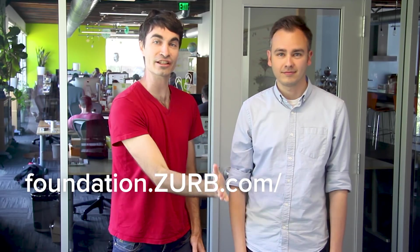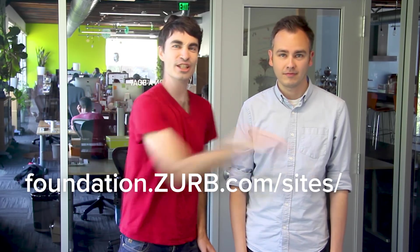So what else is new? Well, we've revamped the entire front page so that it's easier than ever to get started, keep up to date, or if you're an advanced Foundation user, learn something new every day. Check out the new Foundation docs at foundationsurb.com/sites/docs.